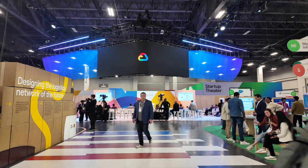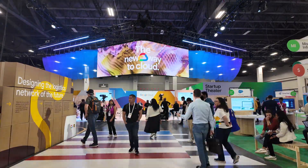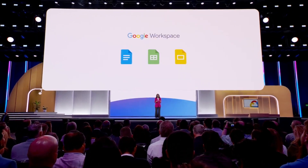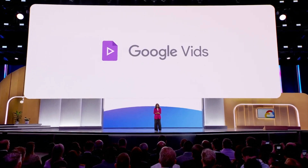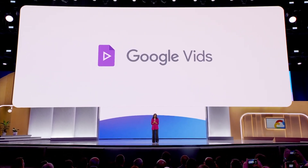Let's jump into the biggest workspace-focused updates from Google Next. First off, if you haven't followed any of the news, there's a new app for Google Workspace. It's called Vids, and it joins the ranks of the illustrious Docs, Sheets, Slides — now Vids. I'm absolutely thrilled to announce our newest workspace app, Google Vids. Sitting alongside Google Docs, Sheets, Slides, Google Vids is an AI-powered video creation app for work. This is a huge deal.